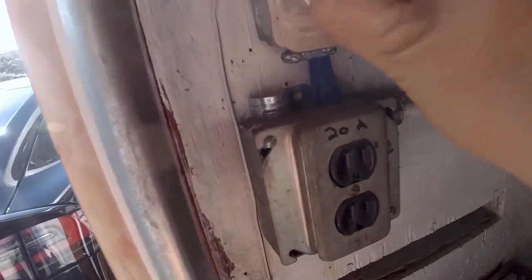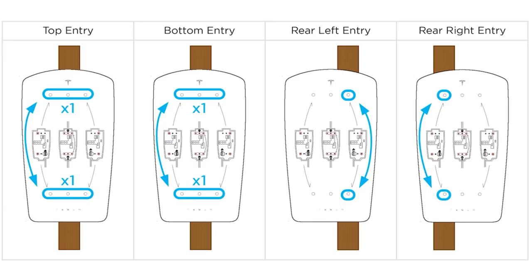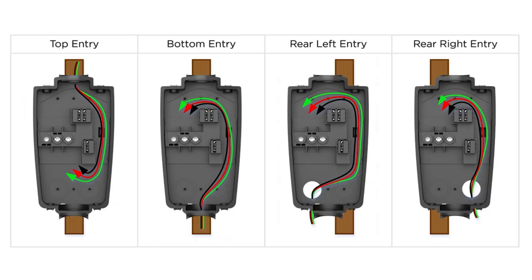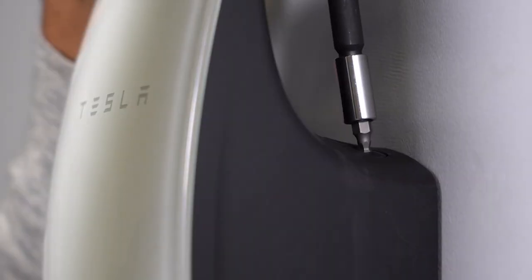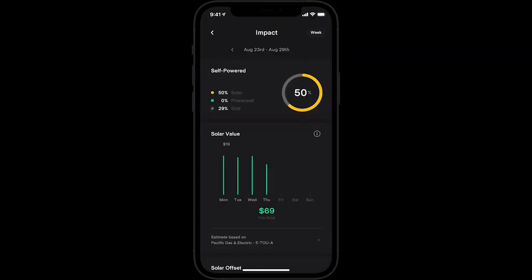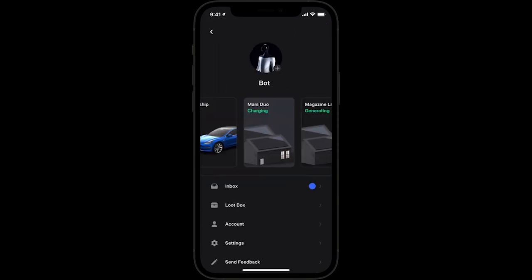Once the electrical work is completed, the Tesla wall connector can be mounted on the wall, either indoors or outdoors, depending on the model. The installation includes connecting the charger to the dedicated circuit and configuring settings through the Tesla mobile app. The app allows users to monitor and control charging remotely, set charging schedules, and receive notifications.